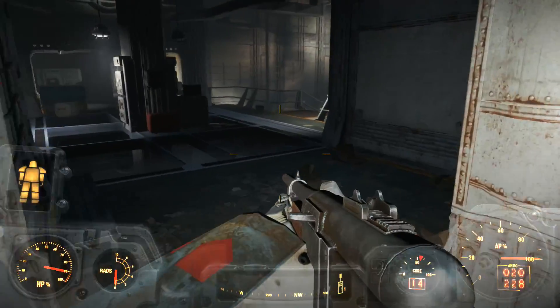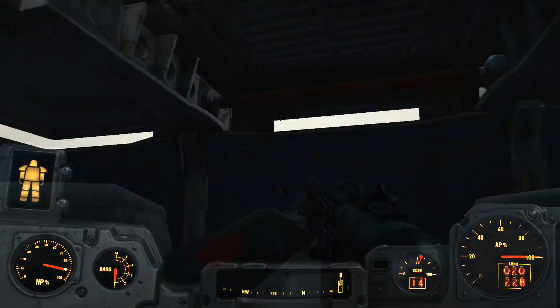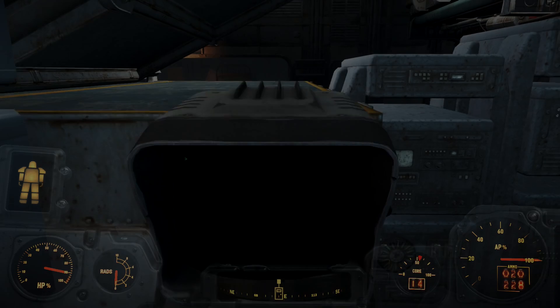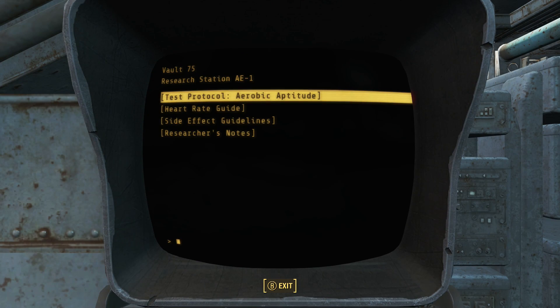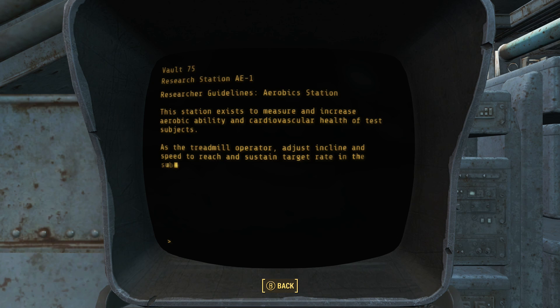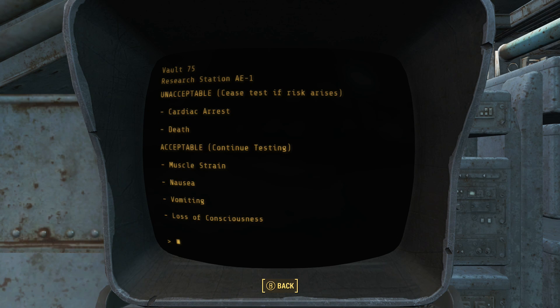Heading up to the second floor, we enter the laboratory wing of the vault. Here we find more living areas and one-way windows observing the testing areas below. We come across a terminal belonging to a researcher later referred to as Washington. We learn he was in charge of monitoring the aerobic and cardio health of the test subjects, instructed to increase exercise intensity until a target heart rate was reached. Testing was to be continued even through strains, vomiting, and losing consciousness, and only stopped upon death or heart failure of the subject.